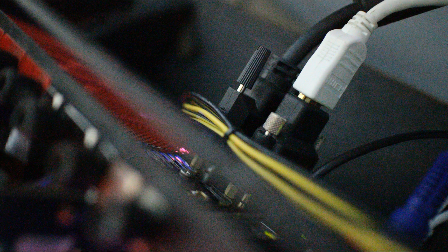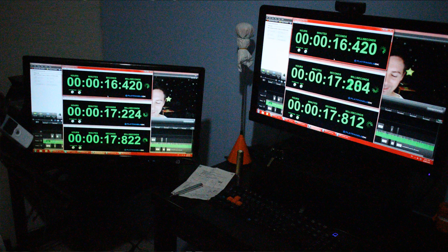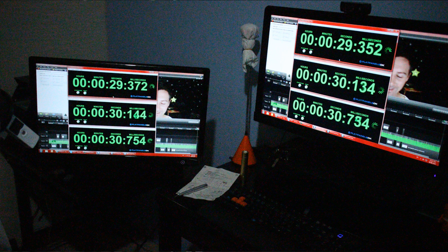For the second set of results, we reversed it. We had the IPS panel in the bottom DVI port, or DVI port 1, and then we plugged the Acer TN panel into DVI port 2, the top DVI port. When we did this, we saw that the results were roughly the same — the IPS panel was about 10 to 20 milliseconds slower than the Acer TN.